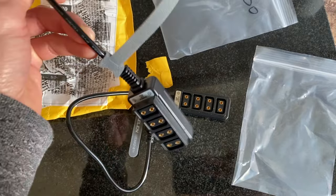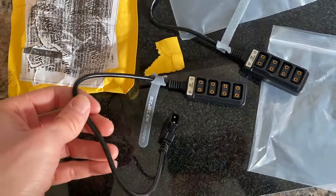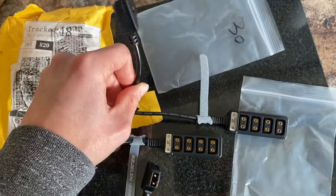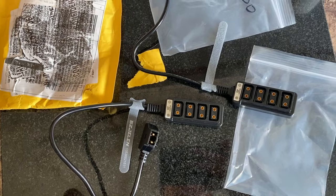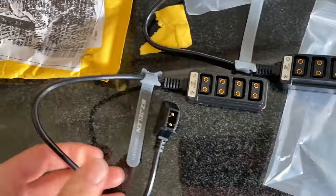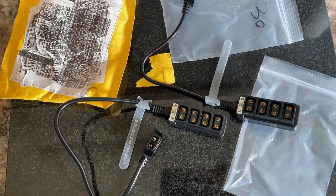Also received these two D-Tap splitters from AliExpress – a 30cm and a 20cm – to help with powering accessories on the camera rig. And hopefully with these shorter cables, we'll help keep cable management a little bit more tidy as well.